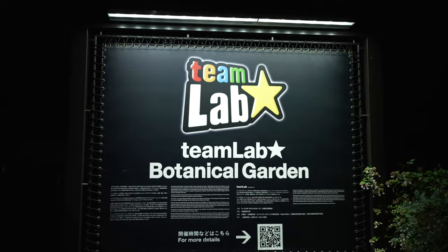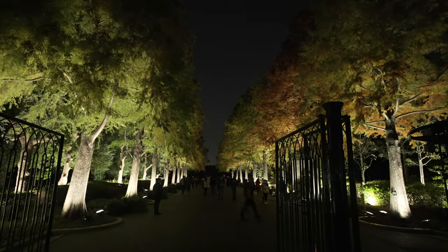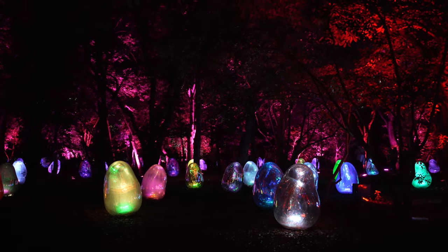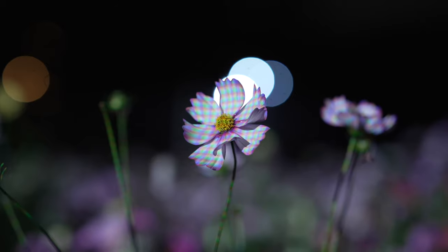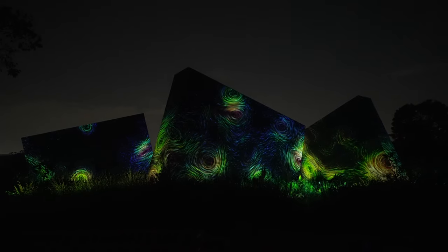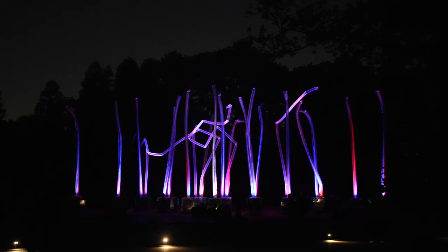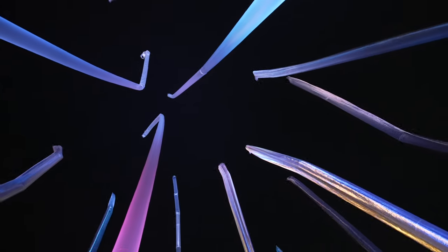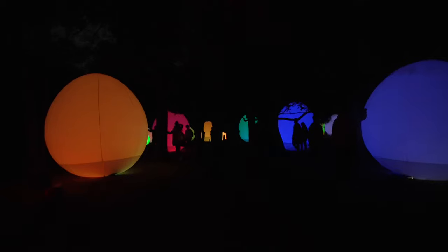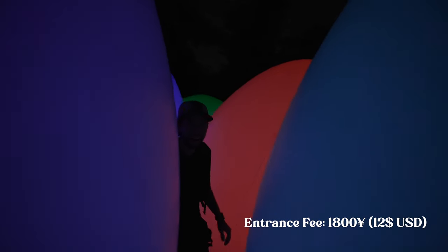Next up, Team Labs Botanica Garden. It's an awesome art exhibition with interactive elements to it. I had a blast just walking around — just the sound, the environment, and the lighting. It was like stepping into a whole new world. My favorite was definitely the blow-up art; I could just sit there and look at it for hours. This was just such a cool experience and 100% worth the 1,800 yen ticket to get in.